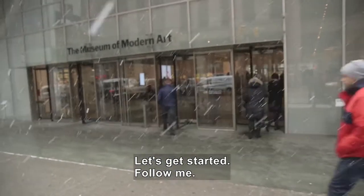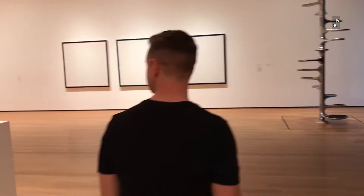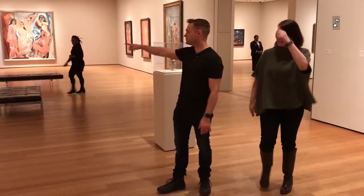Follow me. He goes inside and walks past paintings on white walls. One room includes three framed blank squares and a sculpture like a winding staircase with no railing.